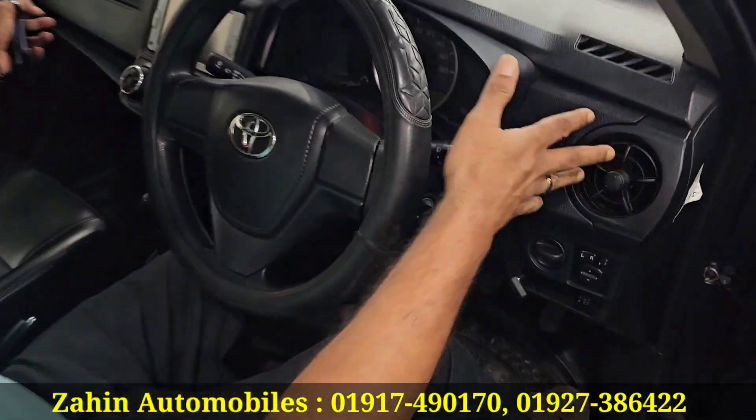This car comes with the dashboard and air conditioners.